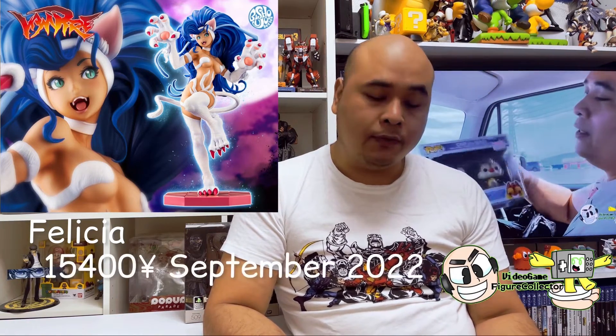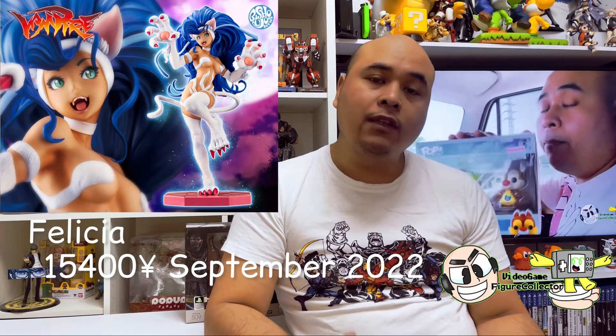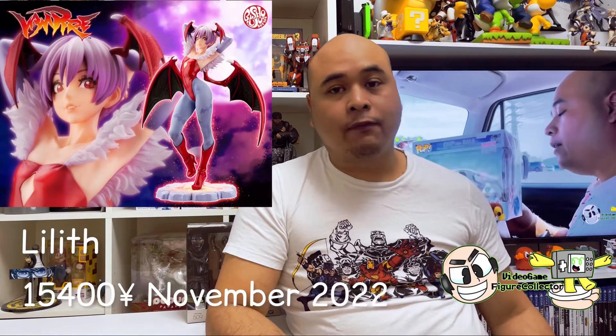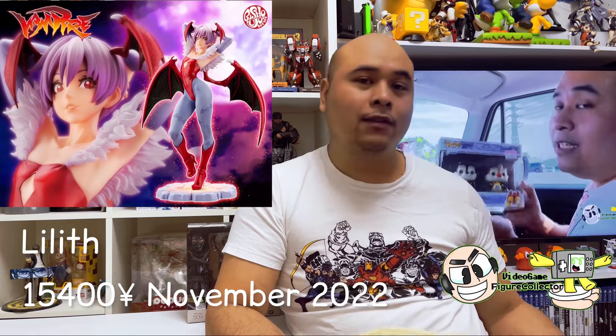Still in the Darkstalkers series — or Vampire Savior, whichever name you prefer — we have Felicia, set to be released in September, priced at 15,400 yen. Also in November is Lilith, also priced at 15,400 yen. That's why I said get your wallets ready. That's all for the Darkstalkers series.